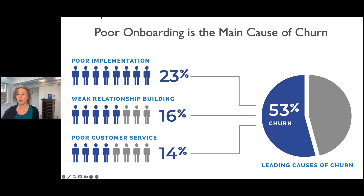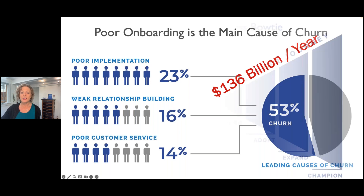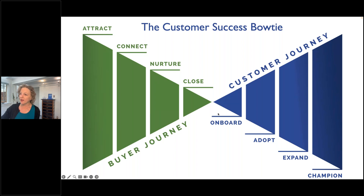Poor onboarding is the main cause of churn. Poor implementations where customers fail to launch, weak relationship building, and poor customer service together account for 53% of the leading causes of churn. That's costing companies in the US alone $136 billion a year. We're all familiar with the sales funnel, where you start with a lot of people, qualify leads, move them through the funnel, and close a deal.